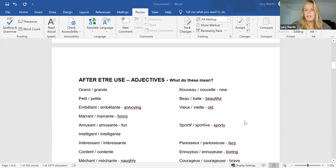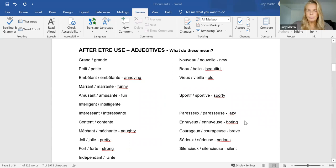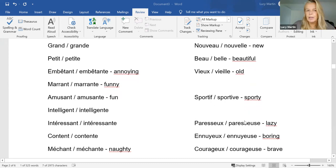First of all, I have a list of them for you. With each one, you can see there are two sorts. Why is that? Why do we have 'grand' and 'grande'? Because we have a masculine and a feminine version of every adjective. Most of these you're going to recognize. Looking down the left-hand side at the moment — grand, grande, petit, petite — you know what they mean.